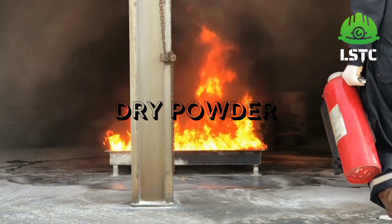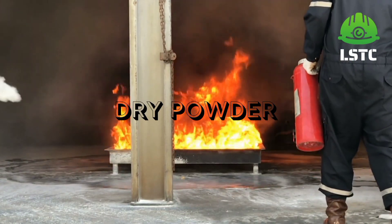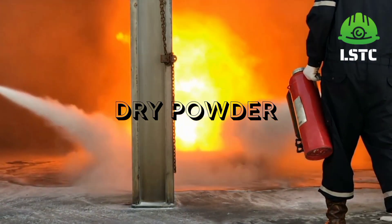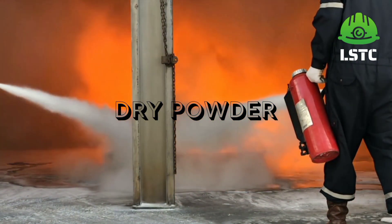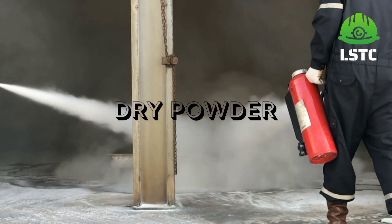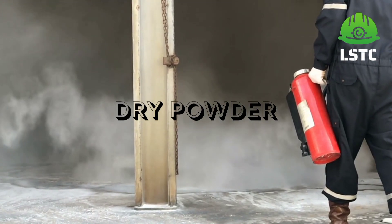Dry powder is suitable for all classes including electrical fires, with the exception of class A fire. It works by smothering the flames and may chemically interfere with the combustion process. It can be very messy and powder must not be inhaled. This is not recommended for use in confined spaces.